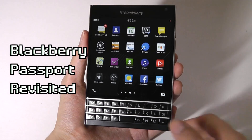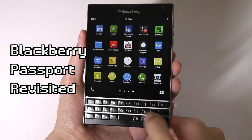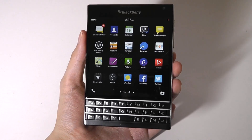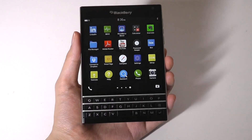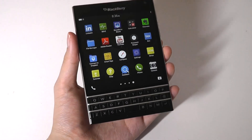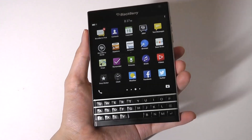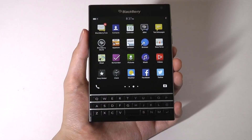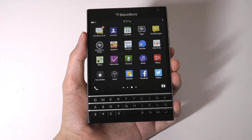Time really does fly. This is a phone that came out at the end of 2014, so it's hard to imagine that this thing is now over 7 years old, because in a way it still has such a unique form factor and design, notably thanks to the dimensions of this phone, which are incredibly wide — in fact named the Passport because it has the exact same surface area of a regular passport.